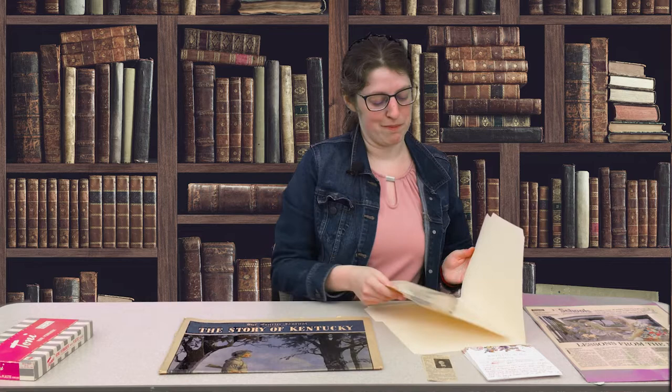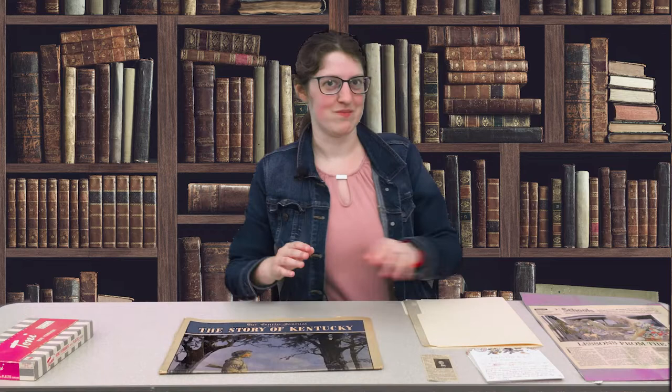I have my plastic sleeve, and I tend to group my documents by family. So this would be my born family folder.